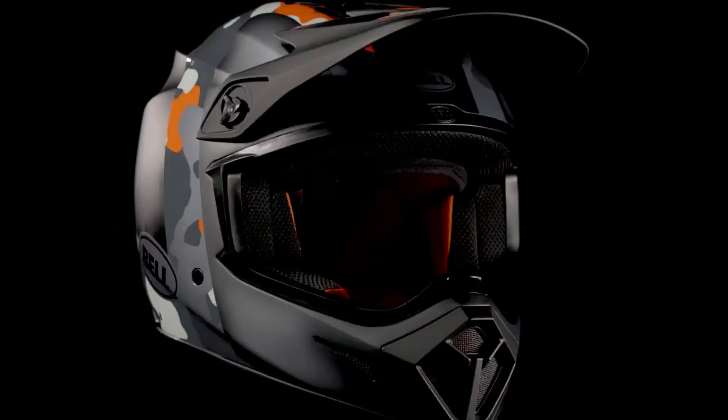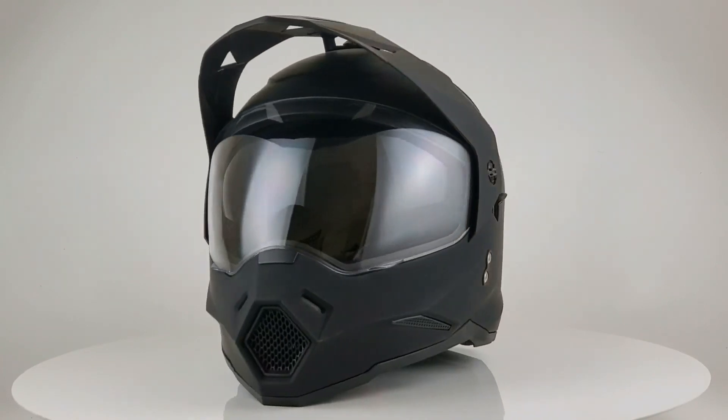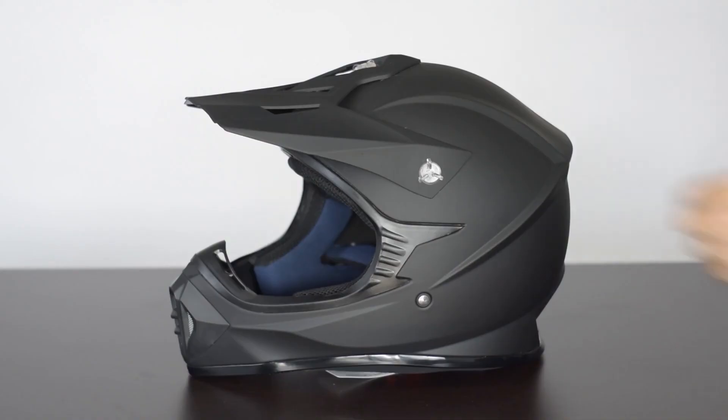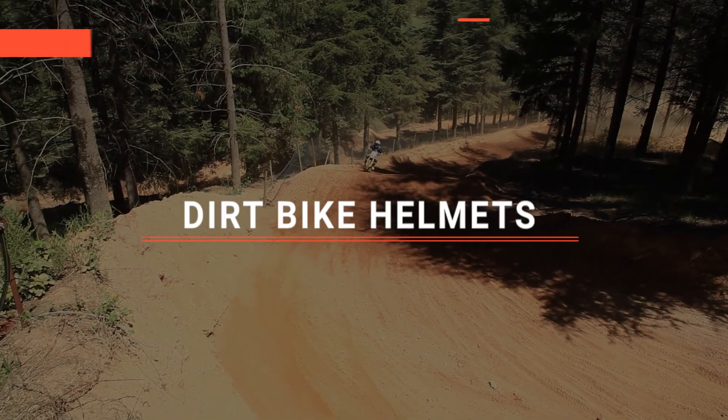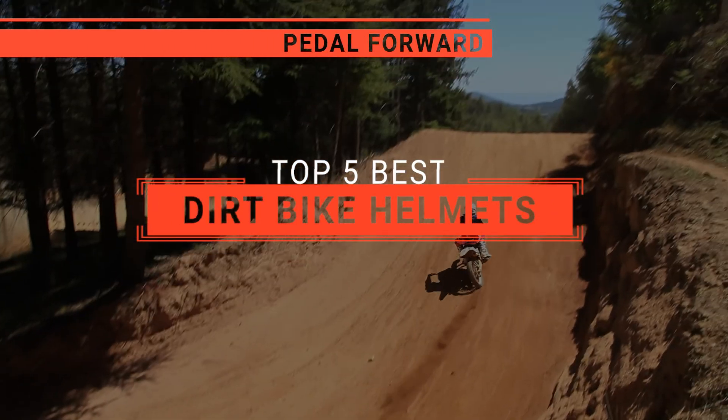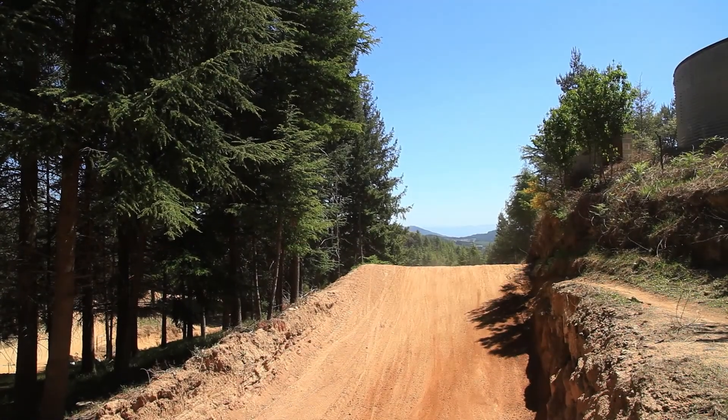The Troy Lee Designs? The Bell Offroad or One Storm? Perhaps the O'Neill Slick or the ILM Motocross? Which one should you buy? In this video, I will be looking at the top 5 dirt bike helmets available on the market today and will tell you which one is best for you.